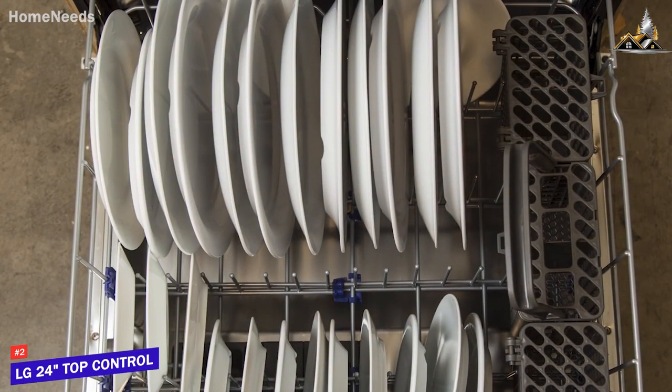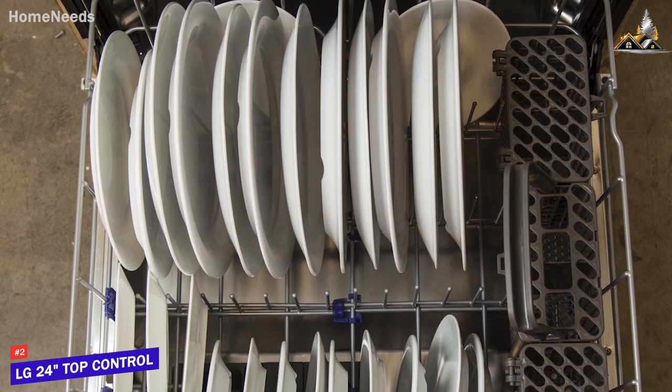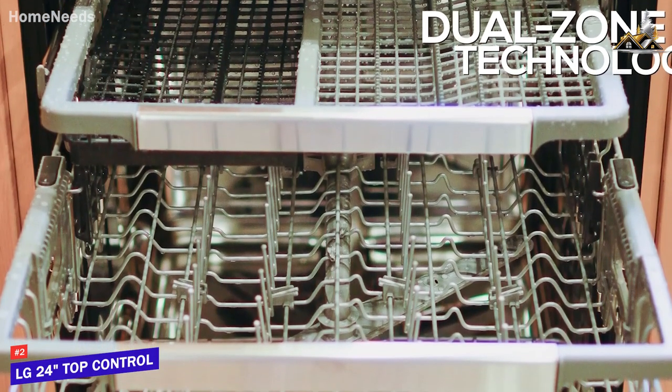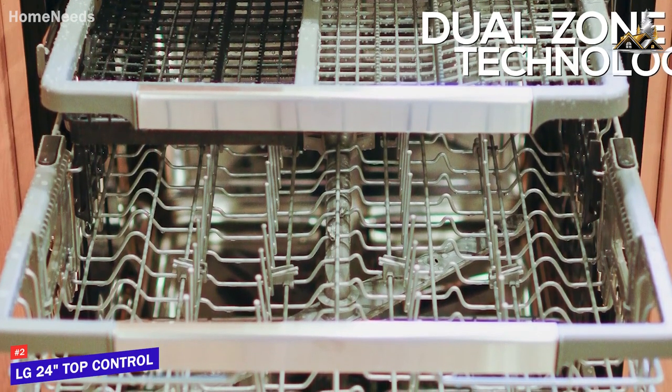In addition, it features an EasyRack Plus system with three adjustable racks, movable tines, and up to 15 place settings to fit various loads or items, along with dual-zone technology that automatically varies the cleaning intensity in the upper and lower racks for different items in the same load.